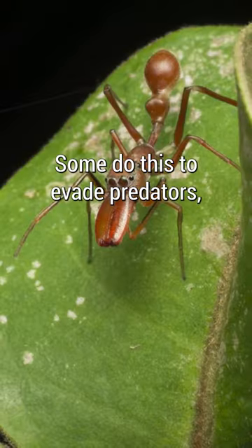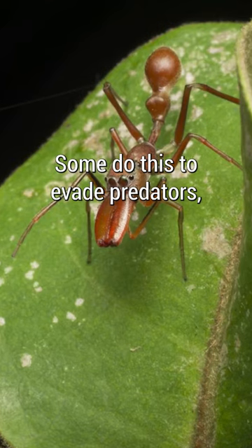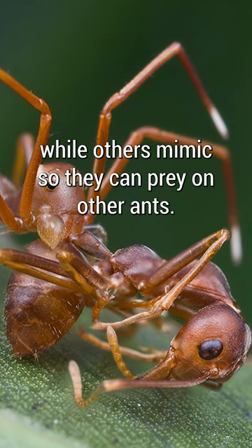Over 300 different species of spider mimic ants, both in appearance and behaviour. Some do this to evade predators, while others mimic so they can prey on other ants.